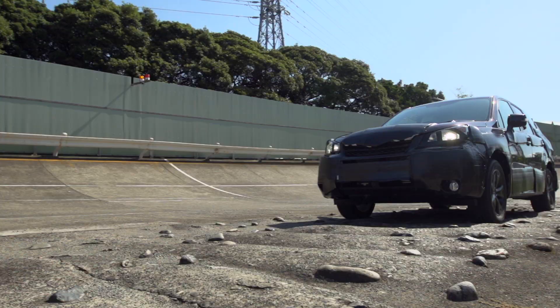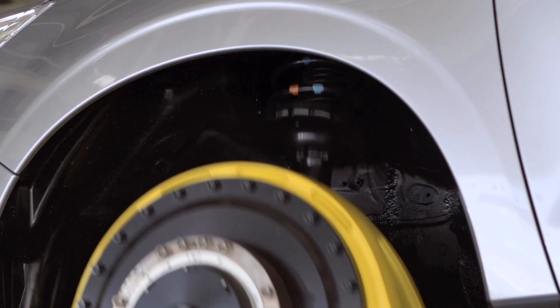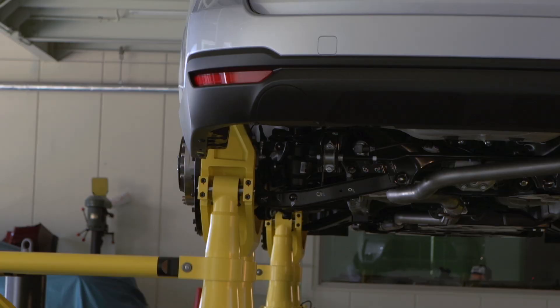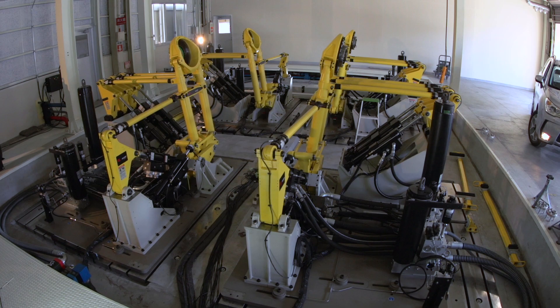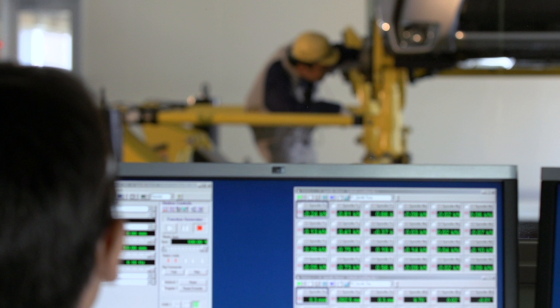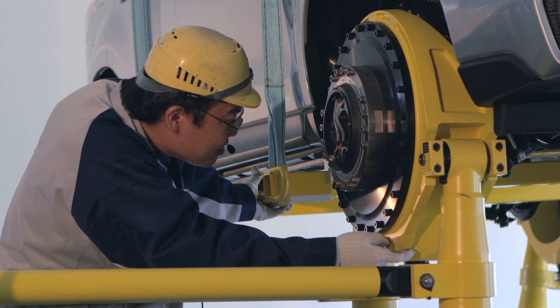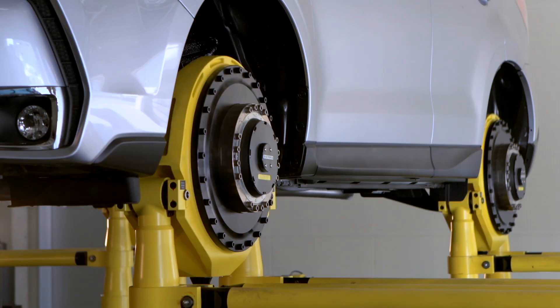We also reproduced an endurance test course with test equipment called the road simulator and then kept the vehicle on it for tens of thousands of kilometers, after which we checked to see what damage was done to the body and suspension. The endurance testing went on day in and day out for more than a month, putting it on par with the kind of performance that would enable an average driver to continue traveling on bad roads under various road conditions for one million kilometers.